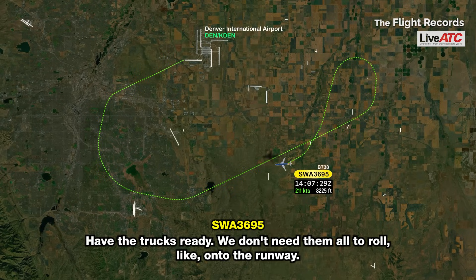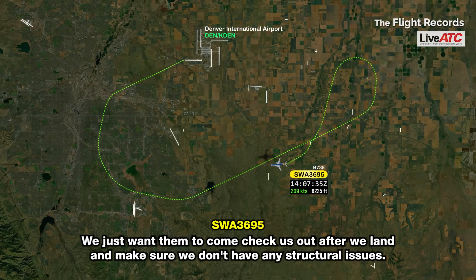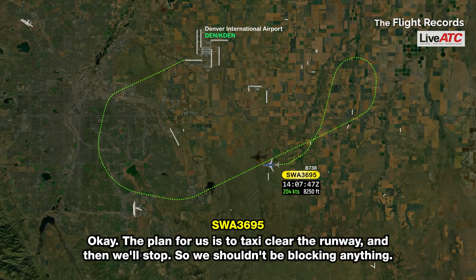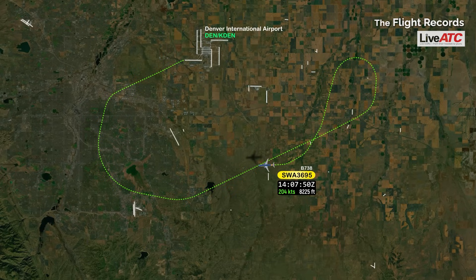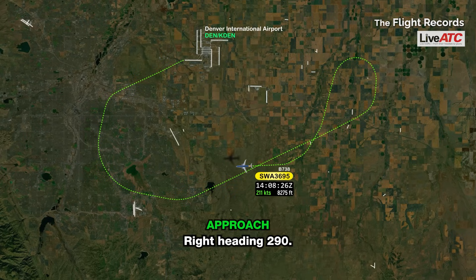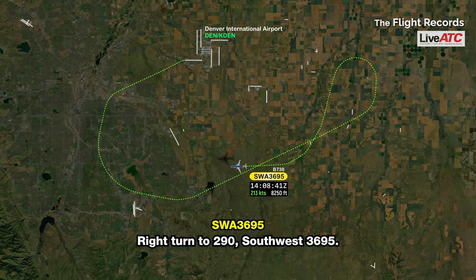Have the trucks ready. We don't need them all to roll onto the runway — we just want them to come check us out after we land and make sure we don't have any structural issues. Southwest 3695, roger that — we're all set up, they're ready for you. The plan for us is to taxi clear the runway and then we'll stop, so we shouldn't be blocking anything. Turn right heading 290. Right turn to 290, Southwest 3695.